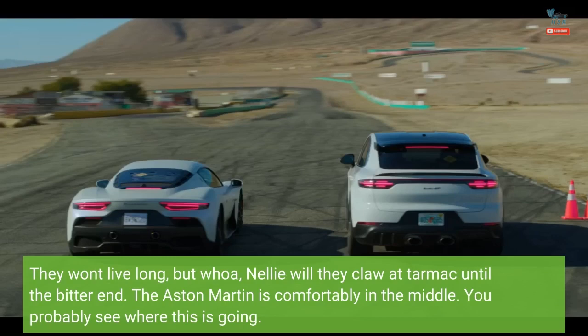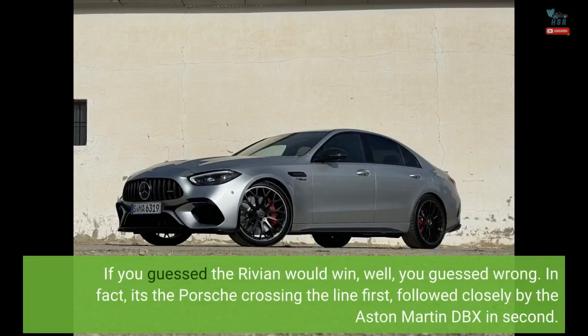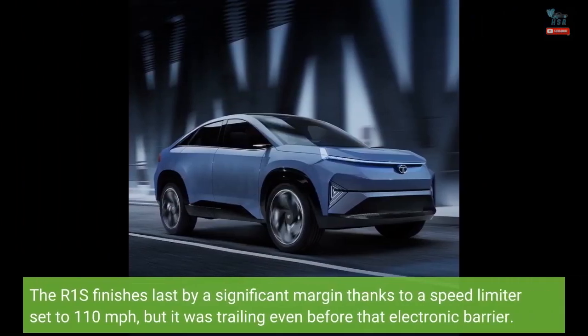The Aston Martin is comfortably in the middle. You probably see where this is going. If you guessed the Rivian would win, well, you guessed wrong. In fact, it's the Porsche crossing the line first, followed closely by the Aston Martin DBX in second. The R1S finishes last by a significant margin thanks to a speed limiter set to 110 miles per hour, but it was trailing even before that electronic barrier.